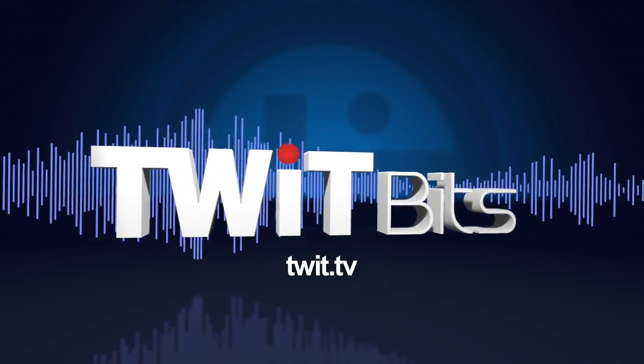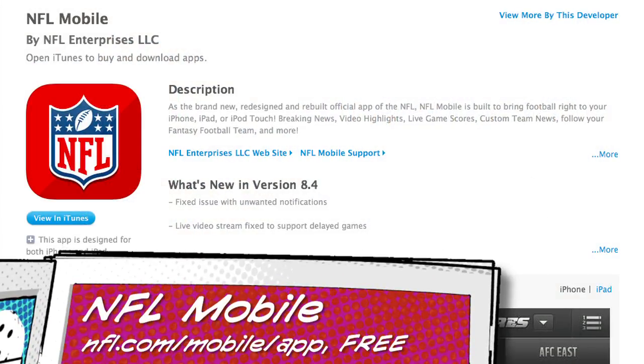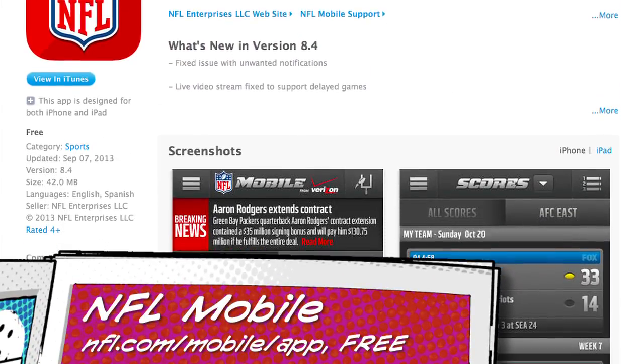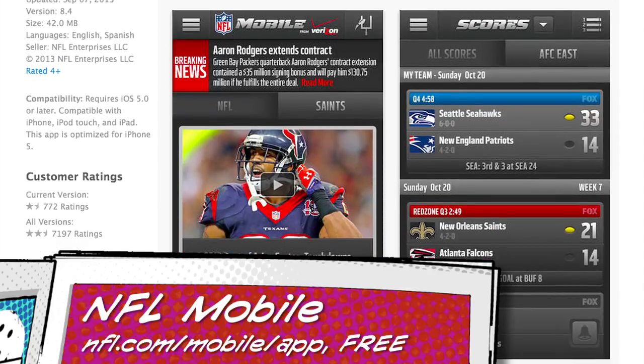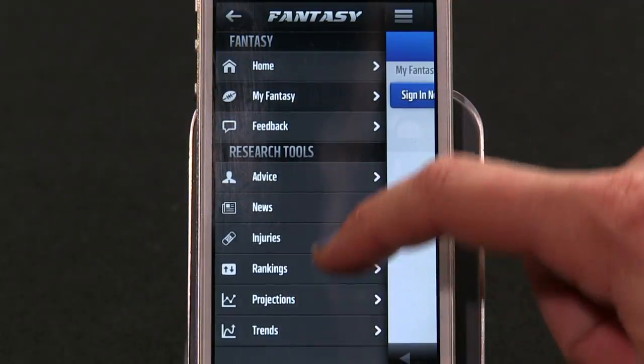Yesterday a wonderful thing happened and the U.S. football season started, and I for one am thrilled. In fact, I've already downloaded the new NFL mobile app, which is a combination of game highlights, live scores, team news, and even a way to follow your fantasy football team if you've made one.